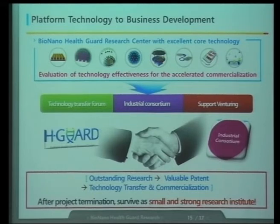For this, we hold technology transfer events every year, and we are going to make an industrial consortium. We will also support small ventures from the technologies we developed. Starting from outstanding research, we will focus on making valuable patents, then technology transfer and commercialization. Our ultimate goal is to survive as a small and strong research institute after nine years. The government pushes us to survive after nine years when they stop funding — this is very important in the Global Frontier Program.